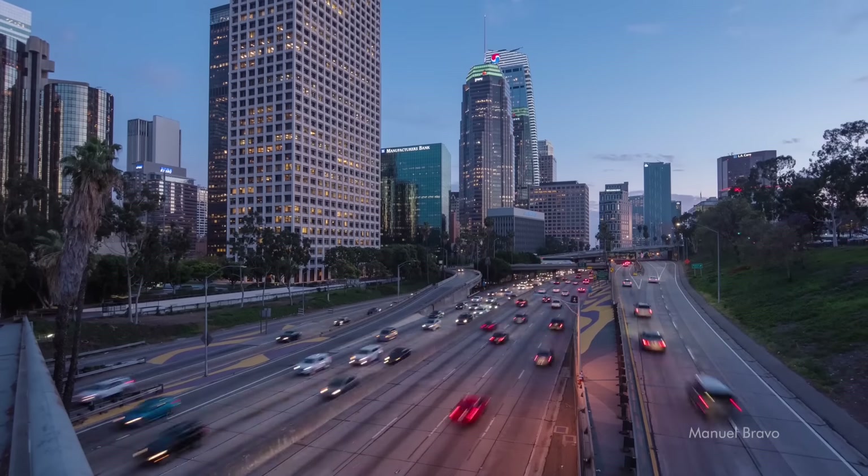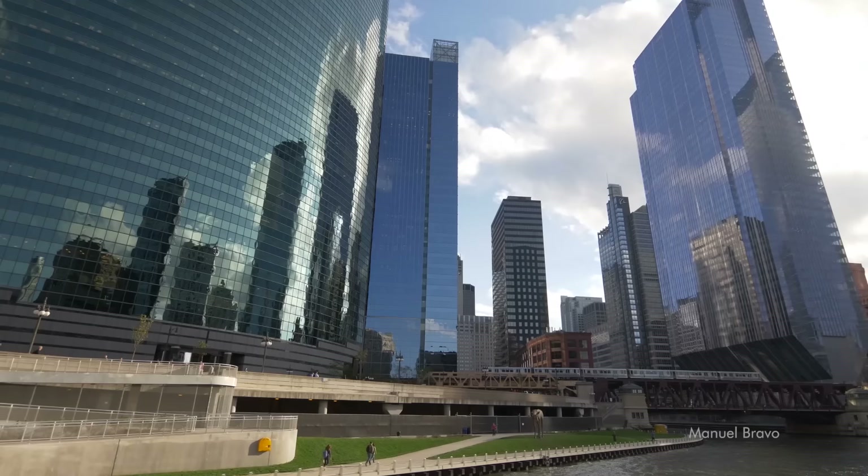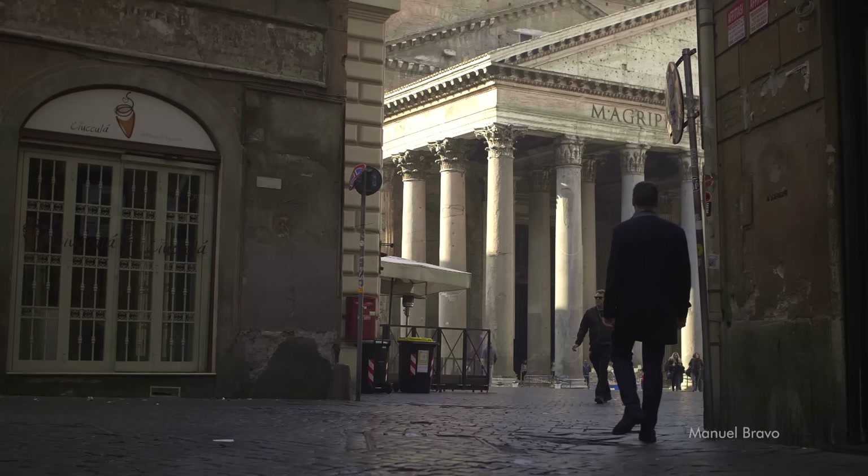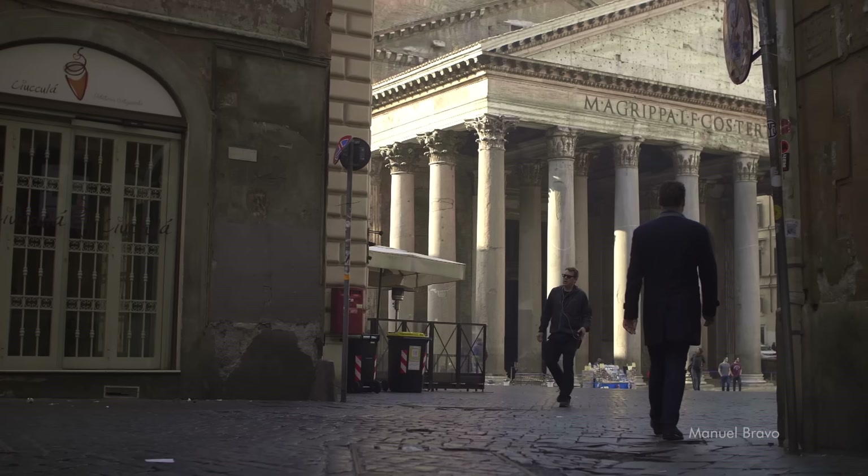We are so used to the megastructures of the 21st century, to the skyscrapers of dozens of levels, to impressive works of engineering, and yet sometimes just walking into a building that was built 2,000 years ago can make our jaws drop. For that's what the Pantheon does. The most famous, the most iconic, the most important of all Roman temples is the Pantheon.